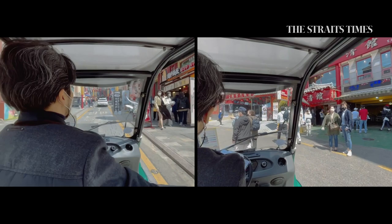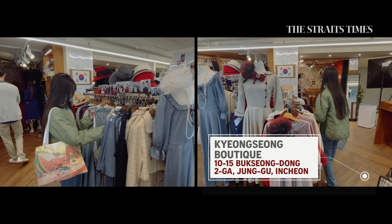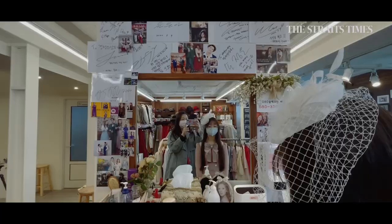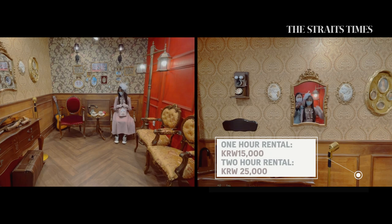Since we're taking a ride through history, how about renting some vintage clothes to match? We make a quick stop at Kyongsong Boutique, one of the many clothing rental stores in the area. My daughter loves the vintage look and had fun browsing before deciding on a pink dress with a spring feel. A 2-hour rental costs 25,000 won and you can pose for photos at the retro studio inside the store.